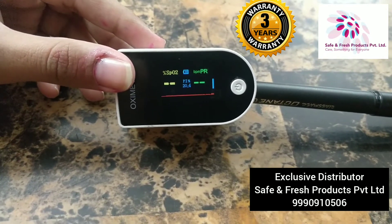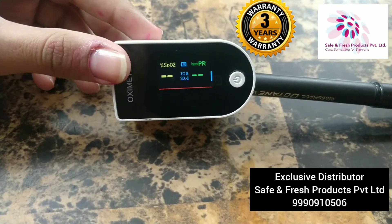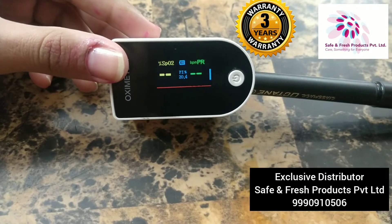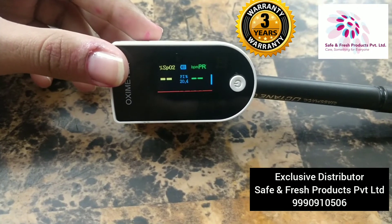The other fake counterpart products are showing readings on anything. This product does not show any reading on a pen, pencil, or any other material except for human hands, human finger.